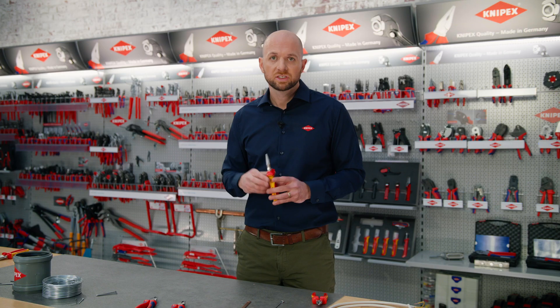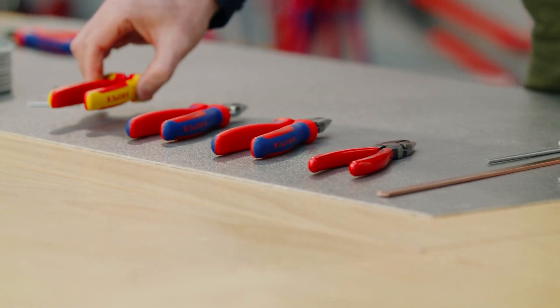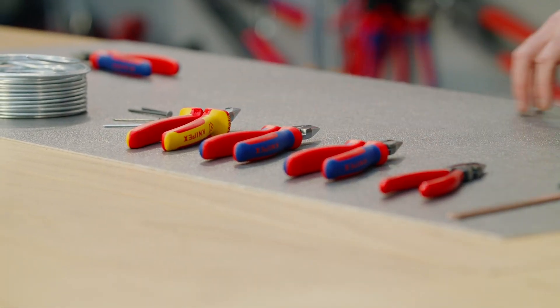The range includes different handle and surface finishes, starting with the pliers with dipped handles all the way to the insulated versions with a chrome-plated surface, which should be the preferred model for all electricians.